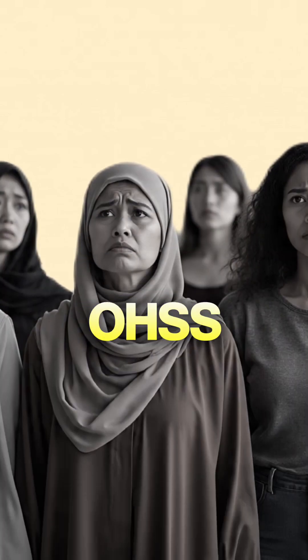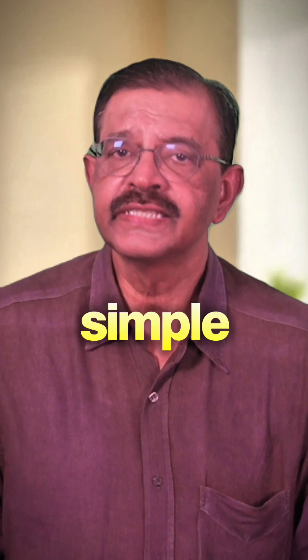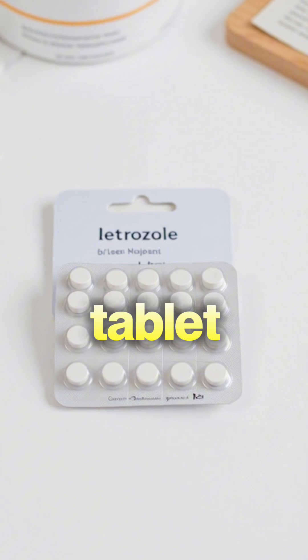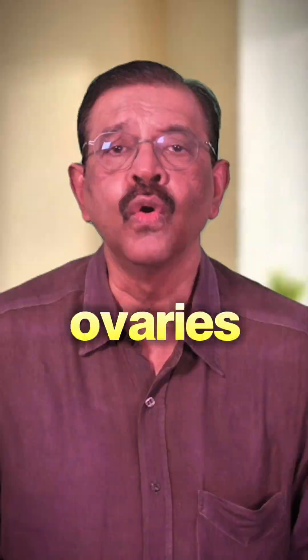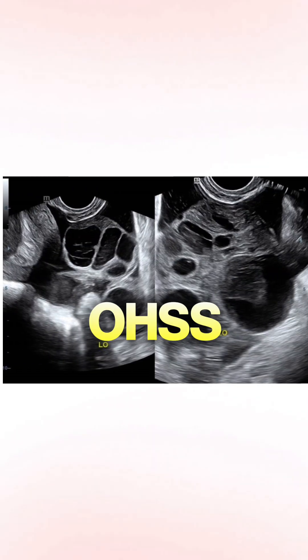Many women worry about OHSS, or ovarian hyperstimulation syndrome, during IVF. There is a simple medicine that helps reduce this risk — it is called letrozole. Letrozole is a tablet that lowers estrogen. When estrogen rises too high during IVF, the ovaries swell and shift fluid into the abdomen. This is OHSS.